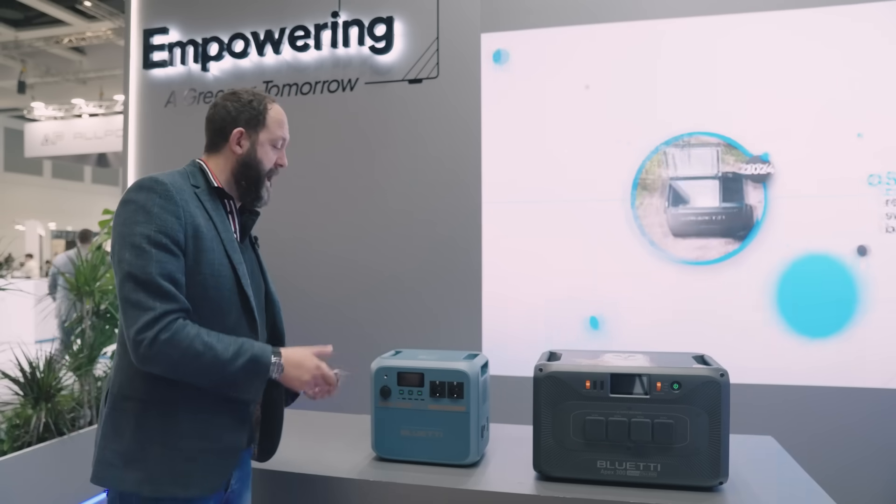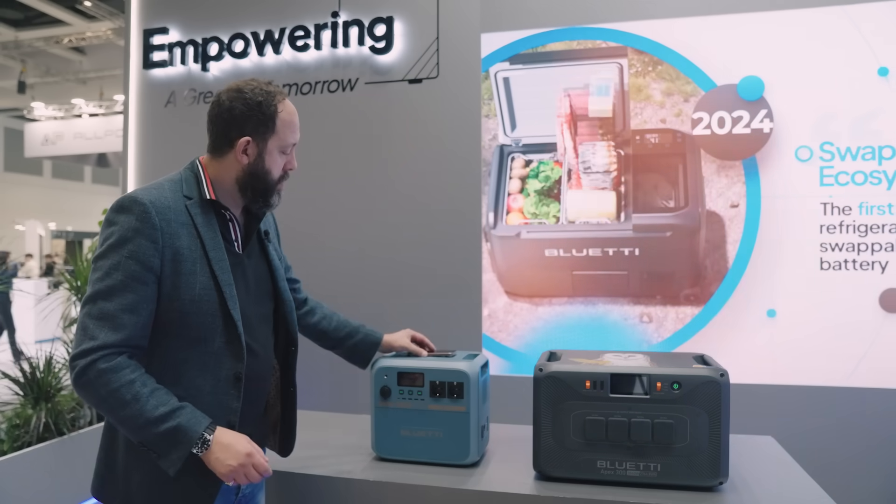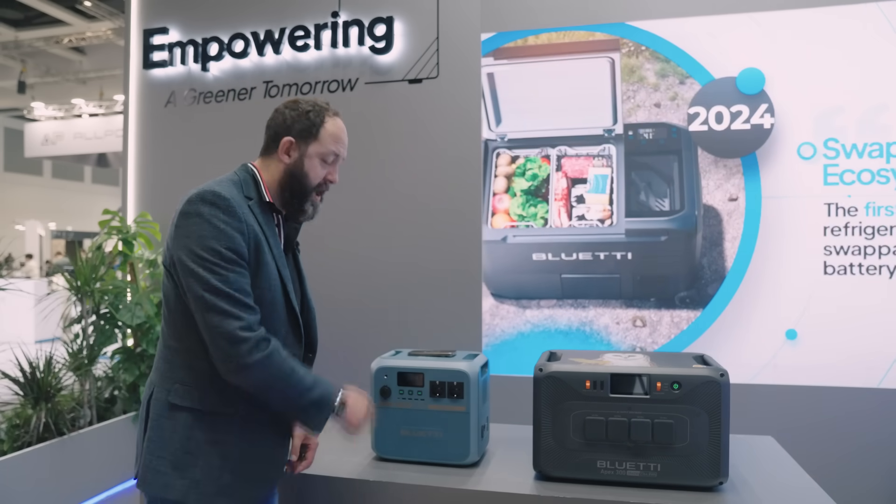And the best thing is they haven't skimped out — they've still got wireless charging. There we go.